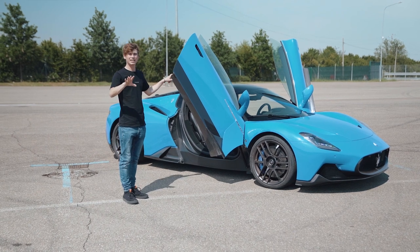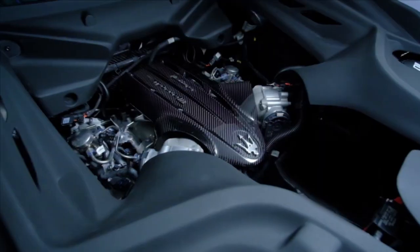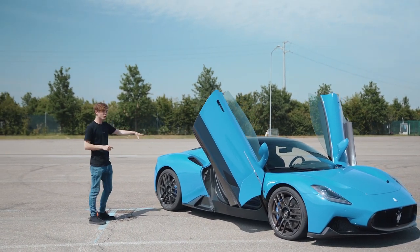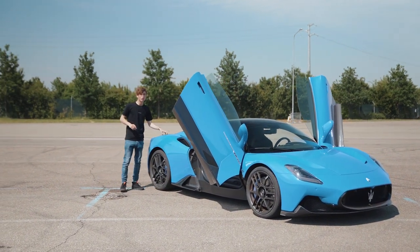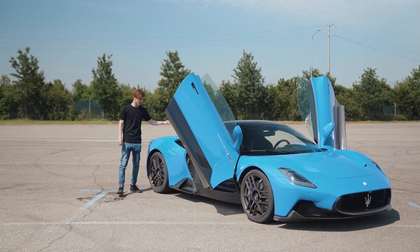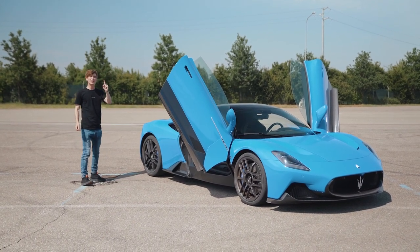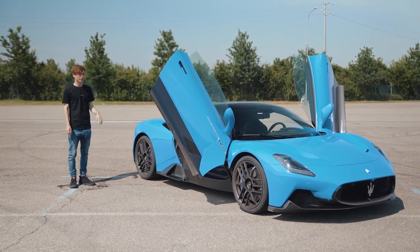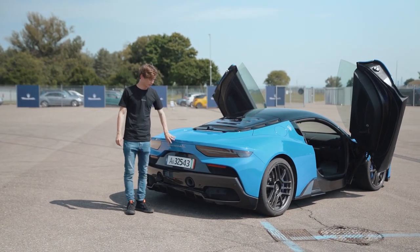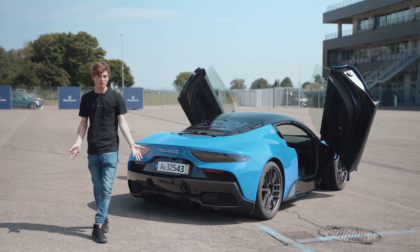The ergonomics are pretty fantastic because the second priority after design was making it a GT — a usable car you can cruise in without it being too hardcore. It's got a twin-turbocharged V6 with 630 horsepower and 730 Newton meters of torque. It has a really low central driving position, the engine weighs only 200 kilos, and the total car weight is 1,500 kilos. The engine sits low in the rear, so the balance should be impressive. It's all-wheel drive, and there will be a fully electric version coming.